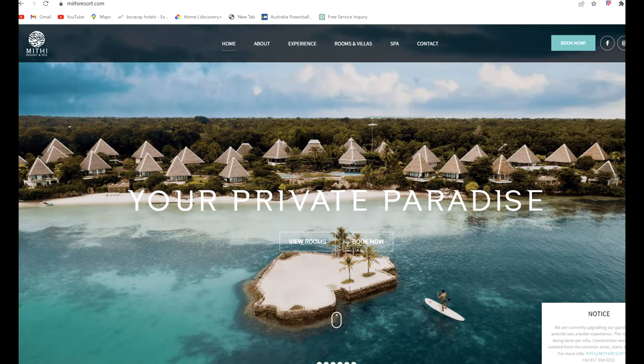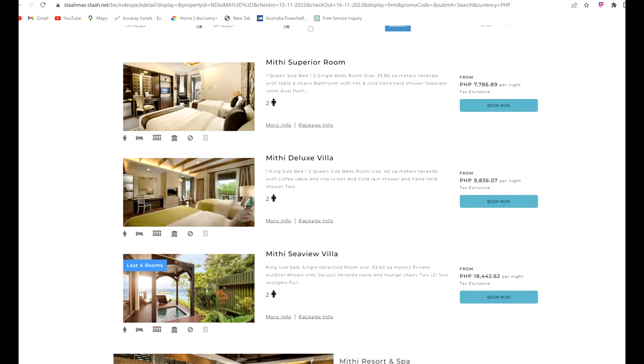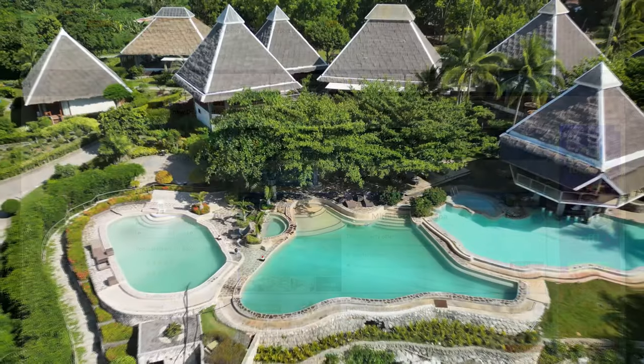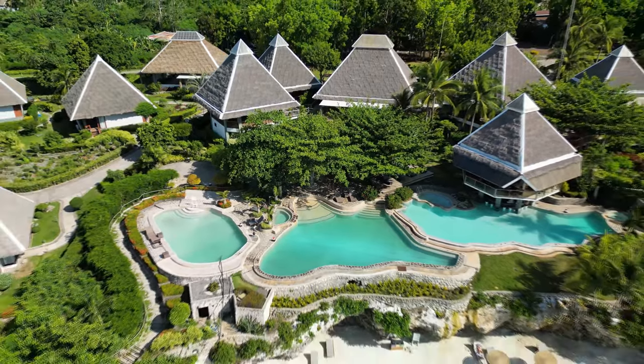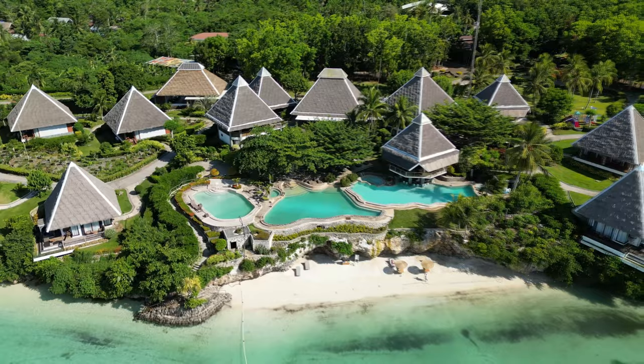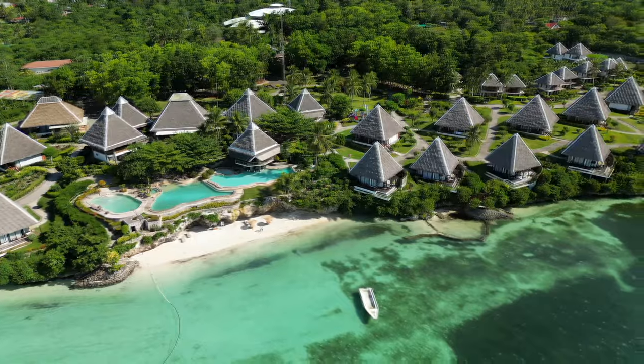You can book via their website or through your favorite third-party sites. Mithy is an awesome place to stay — it is getting on in age and a bit away from the other touristy spots in Panglao, but it looks amazing particularly from a distance. Highly recommended — that's why it comes in at number nine.